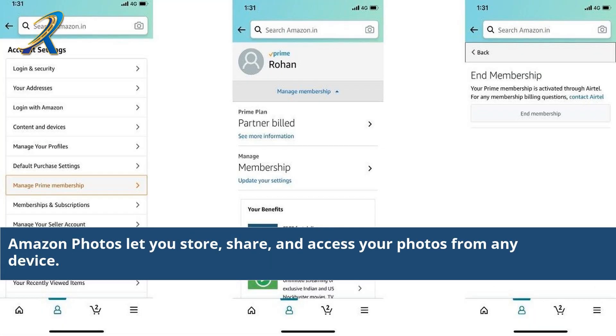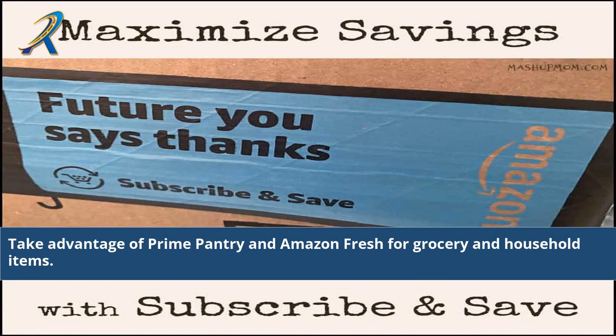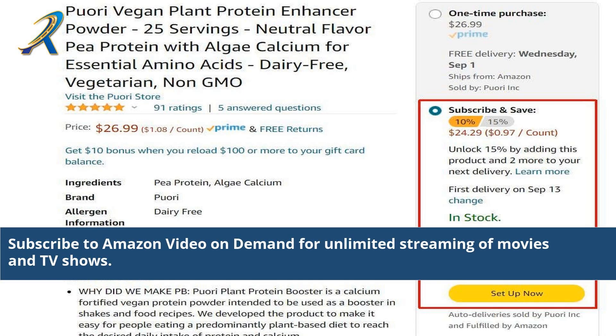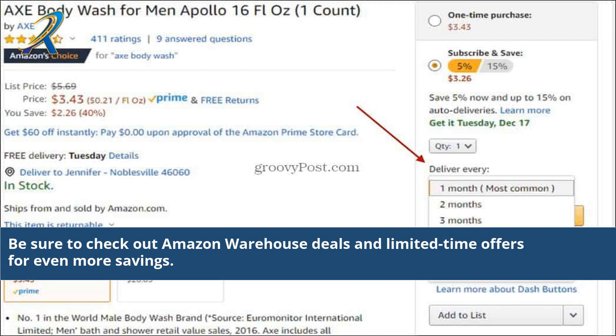Amazon Photos lets you store, share, and access your photos from any device. Take advantage of Prime Pantry and Amazon Fresh for grocery and household items. Enjoy exclusive discounts at Whole Foods Market and Amazon.com sourced items. Subscribe to Amazon Video On Demand for unlimited streaming of movies and TV shows. Be sure to check out Amazon Warehouse Deals and limited-time offers for even more savings.